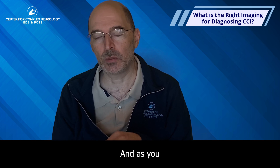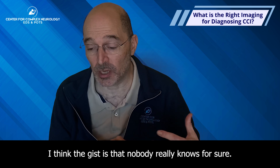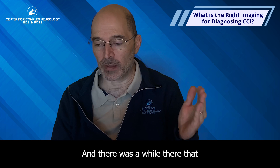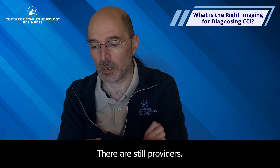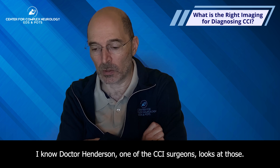The gist is that nobody really knows for sure. There was a while where upright flexion extension MRIs became a very common or popular way to look at it. There are still providers — Dr. Henderson, one of the CCI surgeons, looks at those.